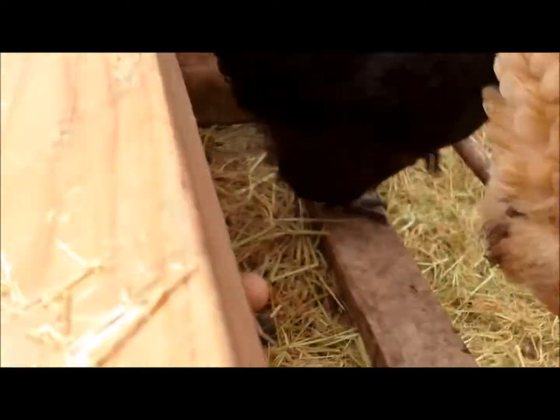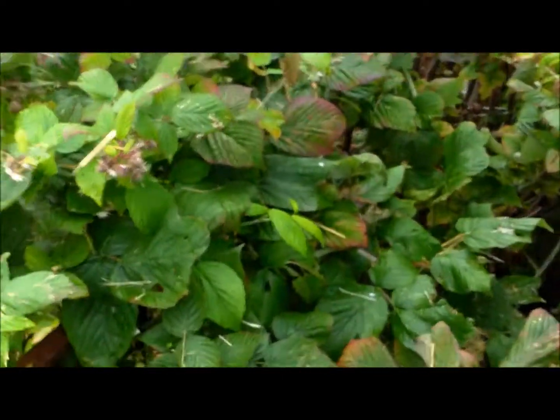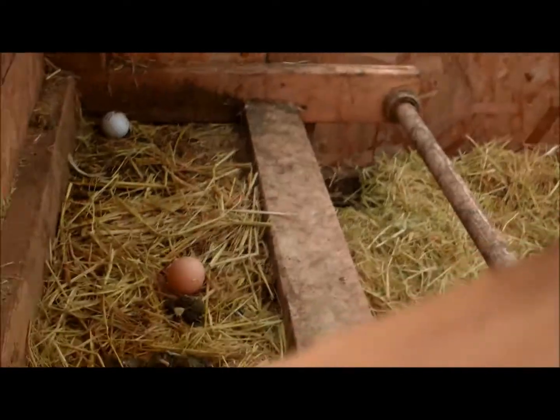Let's open this and see. Oh, yep — look at that. An egg already! First day here and they already gave us an egg. How perfect is that?